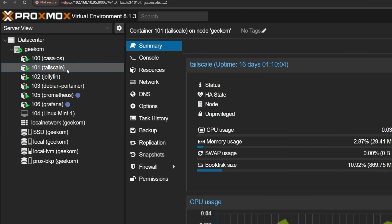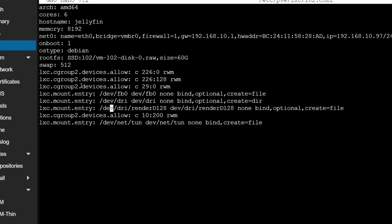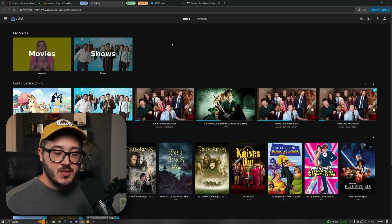I also have an LXC container for Tailscale, set up as a subnet router and an exit node, so I can use Tailscale instead of WireGuard when I'm on my phone or somewhere else. I also have an LXC container for Jellyfin. I've passed through /dev/dri/renderD128 for hardware-accelerated transcoding. I don't have a ton on Jellyfin because I mostly just use it to watch The Office and a few other things from DVD rips. My wife mostly listens to audiobooks and podcasts, so we don't watch a ton of TV.